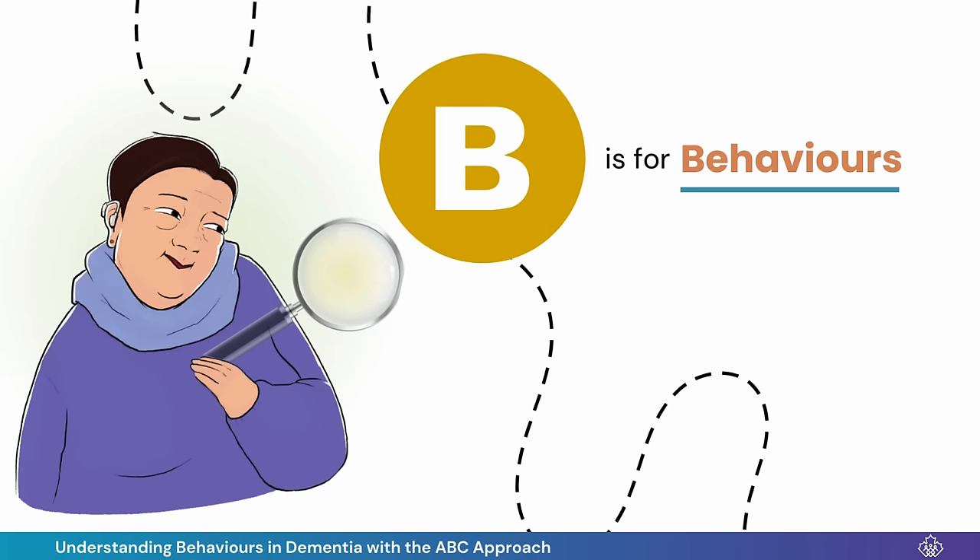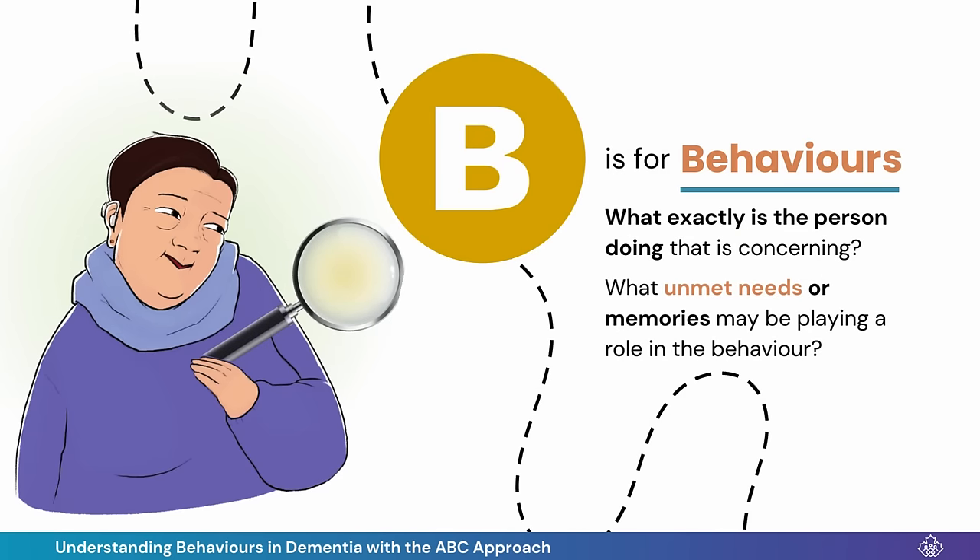B is for Behaviors. I thought about what exactly Oscar was doing that was concerning and about what unmet needs may be playing a role. Oscar used to cook for the family — was he missing a meaningful role in Sunday dinner?